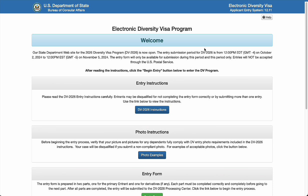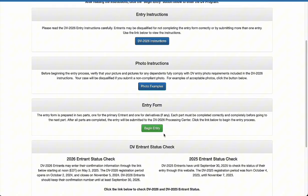The entry submission period is from October 2nd to November 5th. Within this time frame you'll be able to enter your information and application for this program. There are DV2026 instructions you can follow, photo examples you can check, and a 'Begin Entry' button to get started. Read through the instructions and check the photo examples. You can also go to any photo shop and tell them you want a DV-size portrait — the American size, which is 600 by 600 pixels.